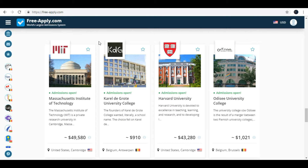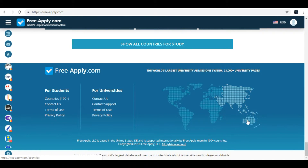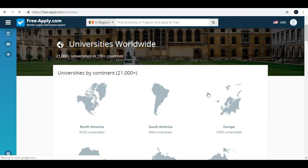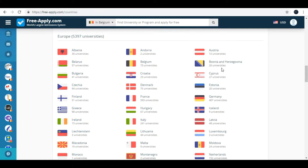When you scroll down you can choose the continent where you want to study. For example, I want to study in Europe but I haven't decided what country or what university. After selecting Europe, you get a list of countries in Europe.